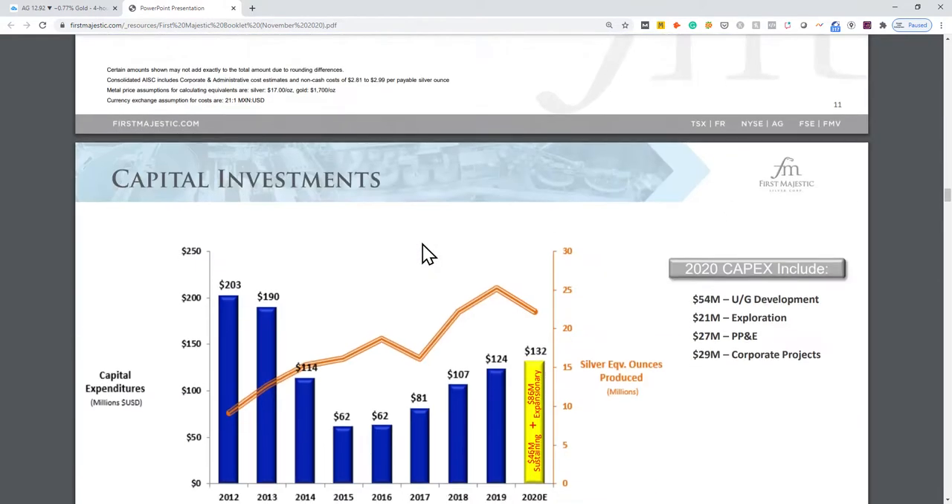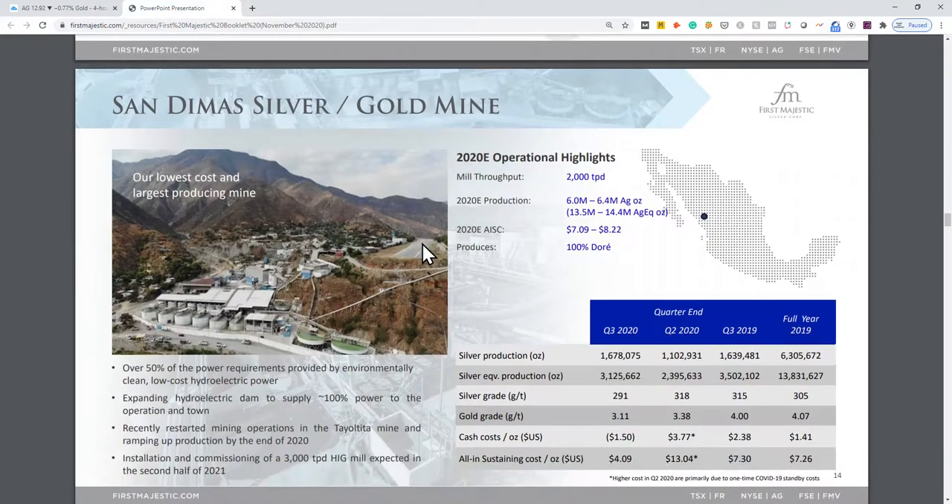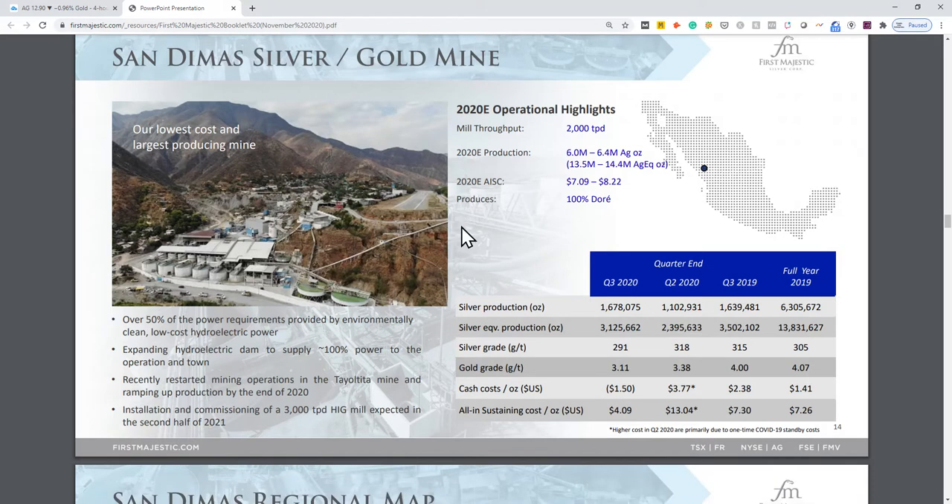Looking at slide 14 on San Dimas — low cost, large production. All-in sustaining cost is about $7 to $8.22 per ounce, which is very low. This is the most conservative number we can use as investors for the cost to produce an ounce of silver. And production is 6 million ounces per year — that's a lot of silver in the big scheme of things.